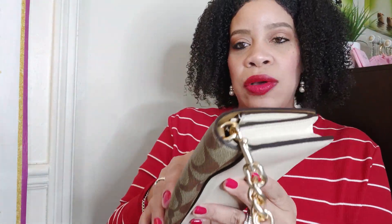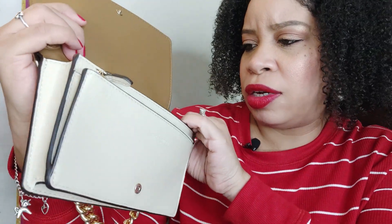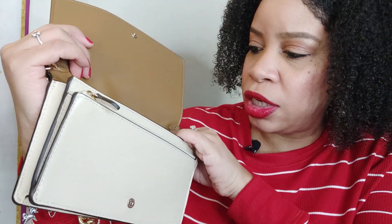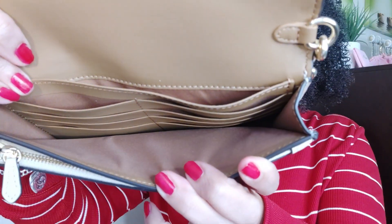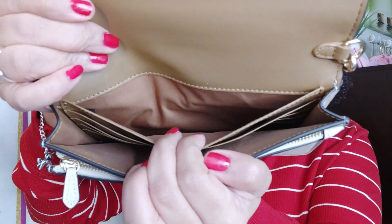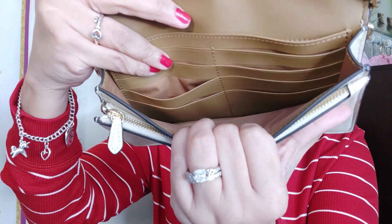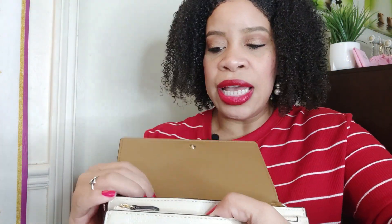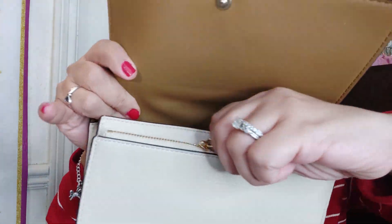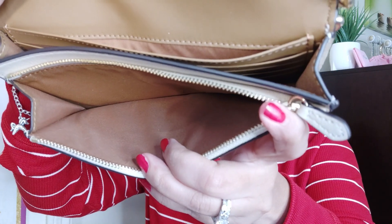Inside the clutch, she has one little pocket and a lot of card slots — it is eight card slots, four on each side. Plus you have another little pocket behind the card section, so you could put stuff there. You can put your cards, put stuff inside the pouch, and then there's a zipper compartment — just a clean open space, no extra pockets inside.